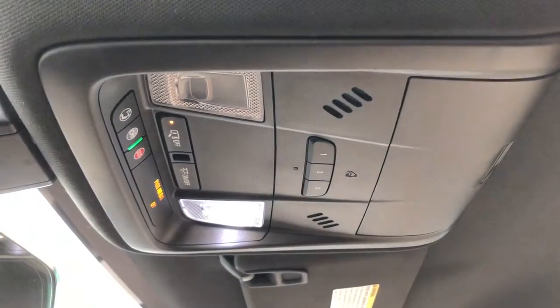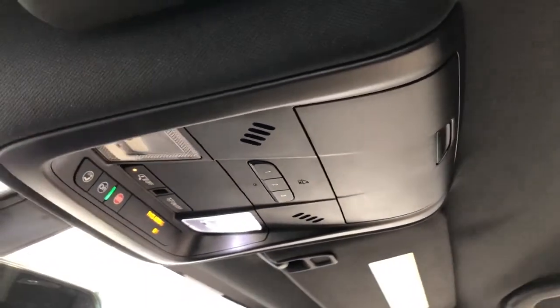Above our rear view mirror we have OnStar controls, reading lights, three garage door openers, and a sunglass holder.